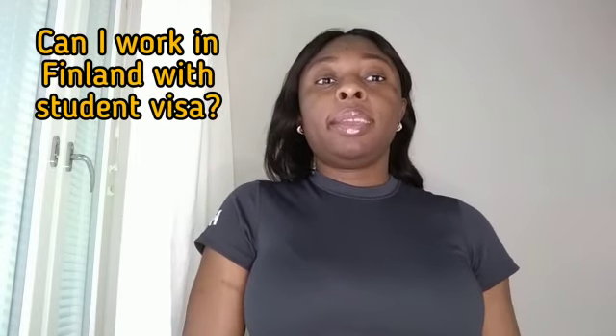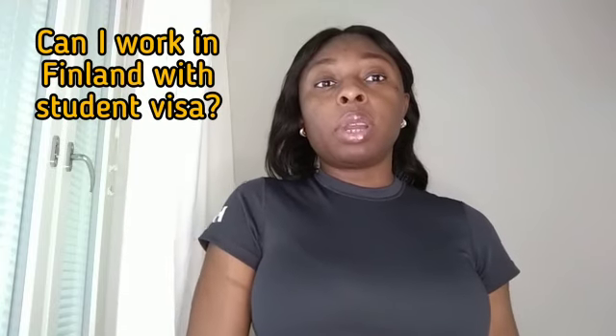The second question that came to me frequently was: can I work in Finland with a student visa? The answer is yes, but it also depends on your country of origin. If you are from the European Union or the European Economic Area, you can work in Finland as a student without any restrictions. But if you are from outside the European Union, there are restrictions.